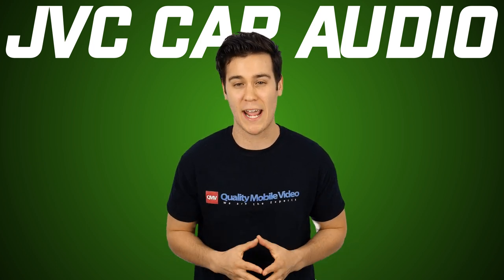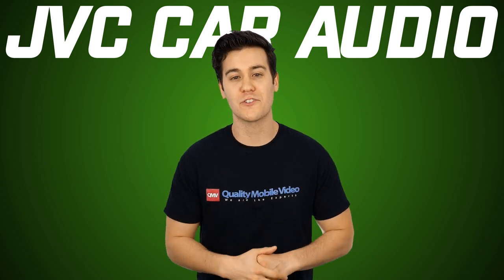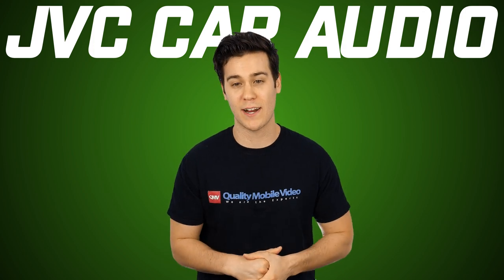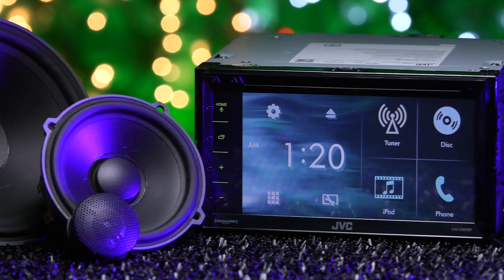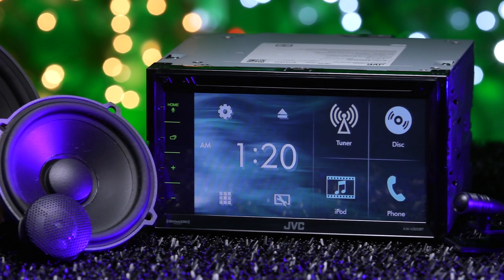It's 2016, and it doesn't support any apps through a Lightning cable. But let's remember, this is an entry-level radio. Its main selling points really are the 6.8-inch display, changing skins, and its compatibility with the iDatalink Maestro.